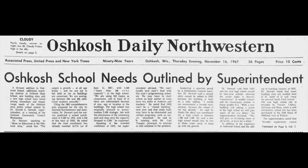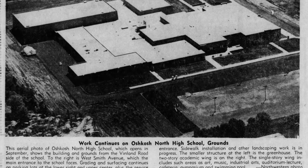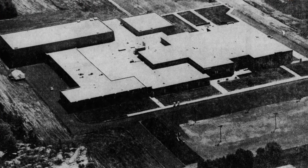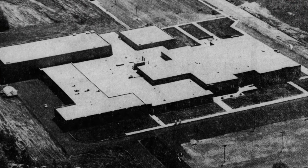However, less than a decade later, it became apparent that the new high school still could not handle the explosive growth of the baby boomer generation as they were entering high school in the late 60s. So plans were drawn up again for another high school. This time, the high school was to be placed on the north side of town — ironically, not that far away from the location that was rejected by voters in 1956.